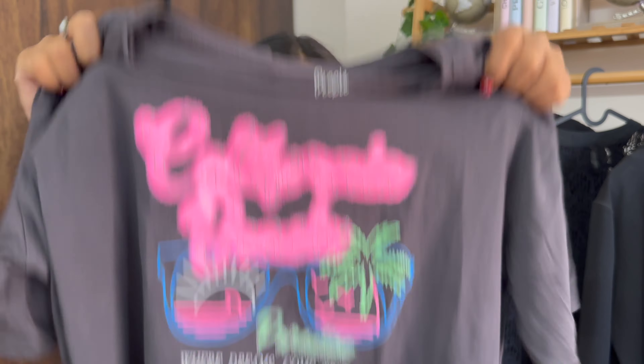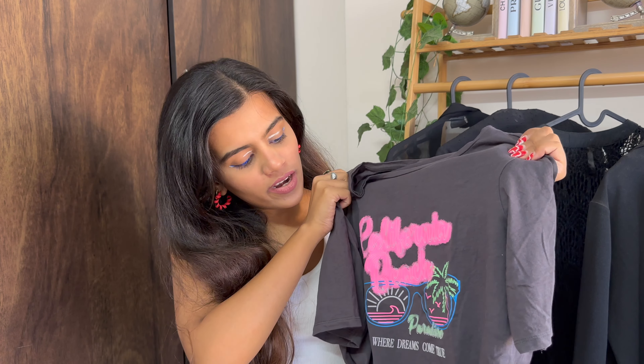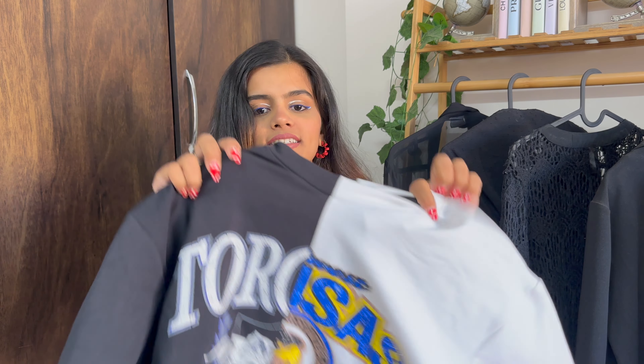The next top I got is this t-shirt over here. I got it mainly because of its print and obviously its fabric is very soft. This print literally screams summer to me, and I got this for 200 rupees. So if you are looking for daily wear tops, you can visit Hill Road and you will get good cotton fabric options in the 150–200 rupee range.